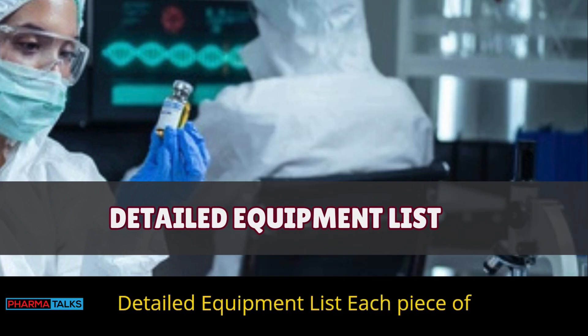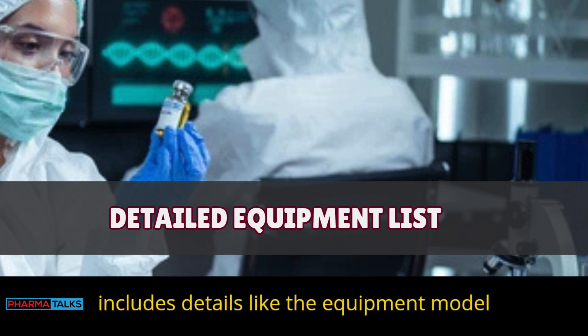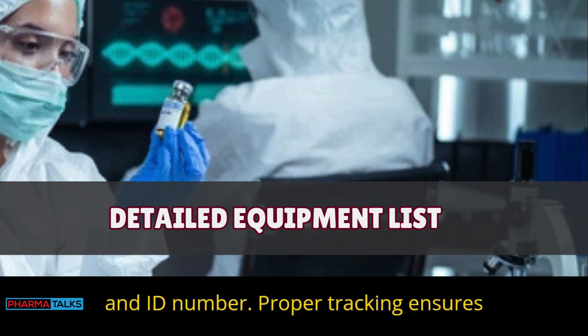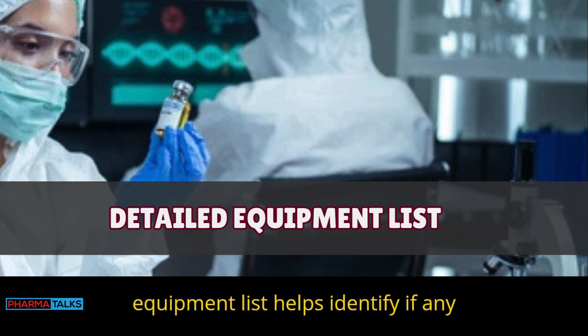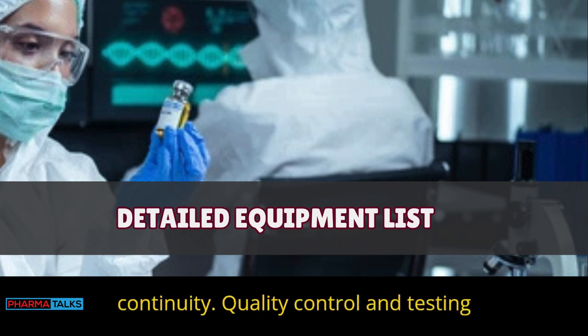Detailed equipment list: Each piece of equipment used is listed in the BMR, including details like the equipment model and ID number. Proper tracking ensures equipment meets production needs. The equipment list helps identify if any machines need repair, and this record supports quality and operational continuity.